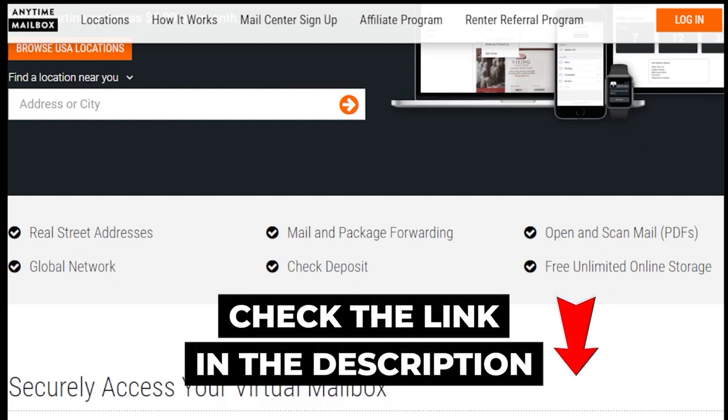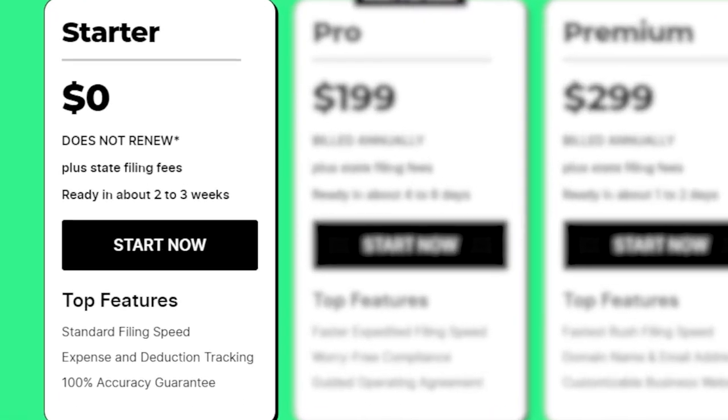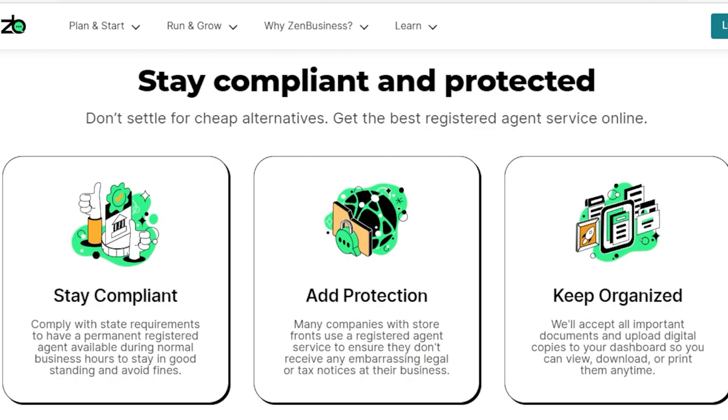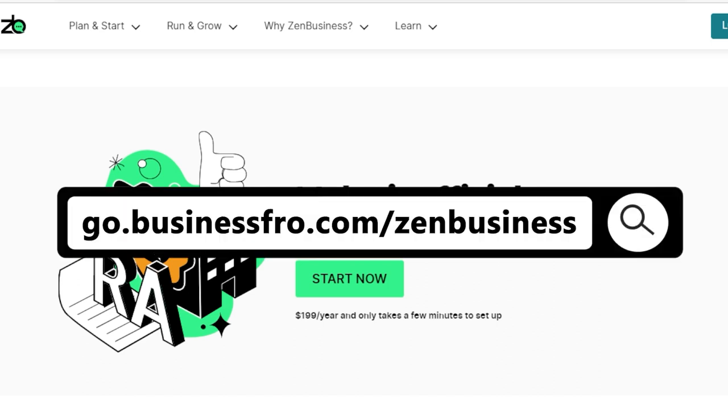I have a special link in the description box below. Hiring a registered agent is not expensive — you can get one for free if you pay for a service to register your LLC. I highly recommend Zen Business. Their service can help you register your LLC and provide a registered agent as part of their package at no extra cost. They also provide a dashboard where you can keep close track of all the documents and correspondence that the agent receives. All the easy-to-use tools will save you plenty of time and hassle. Check out my special link on Zen Business if you're interested.